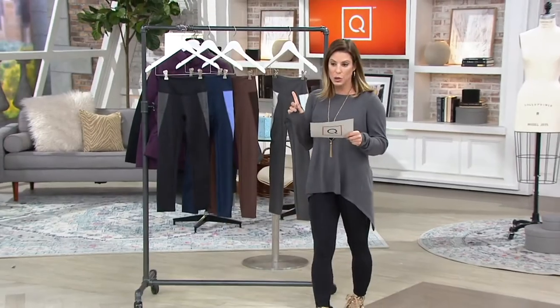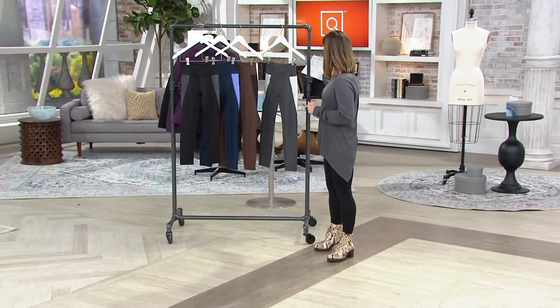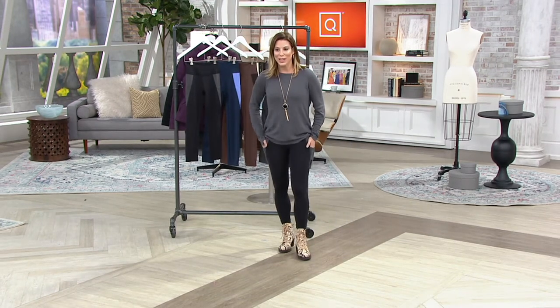So the regular inseam is 24 inches, and the petite is 22 inches — it's right there on the screen.